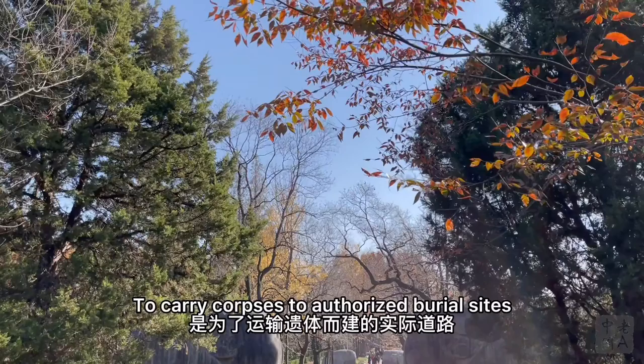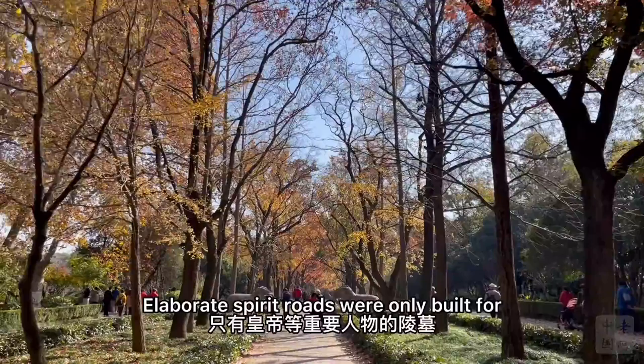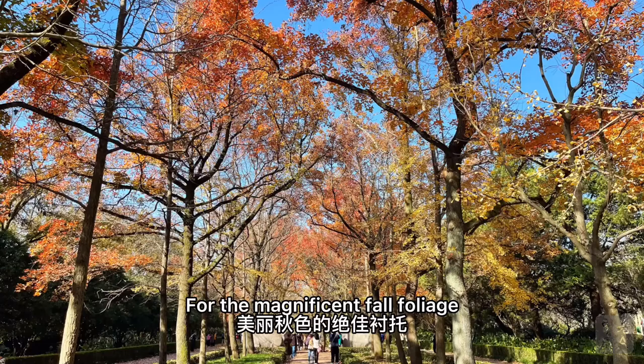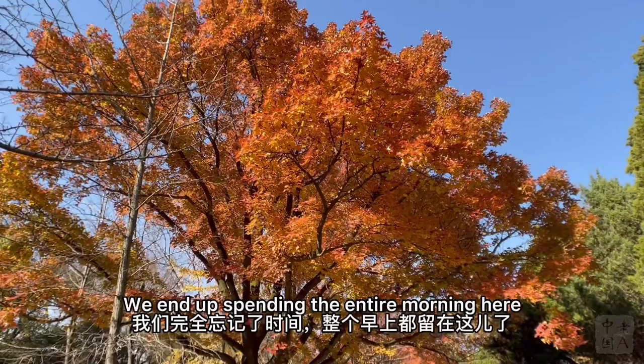That's what we're here for. Whereas funeral roads in Europe functioned as actual roads to carry corpses to authorized burial sites, the Spirit Road in Chinese culture is more symbolic by design. Elaborate spirit roads were only built for important figures like empresses, intended to guide their spirits toward heaven. The statues on both sides represent different aspects of imperial and divine powers, and today they serve as the perfect foreground for the magnificent fall foliage. We are so mesmerized by the splendor we end up spending the entire morning here.